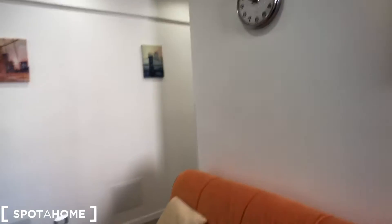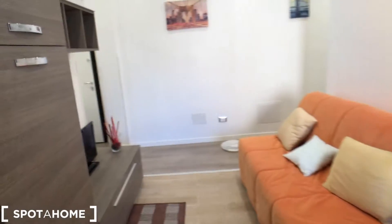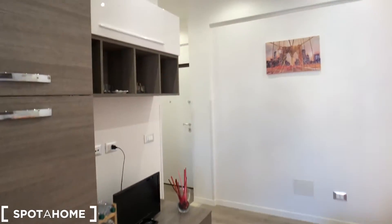And here we go, let's see the apartment. This is the living room with a nice couch, a TV cabinet with TV and shelves.